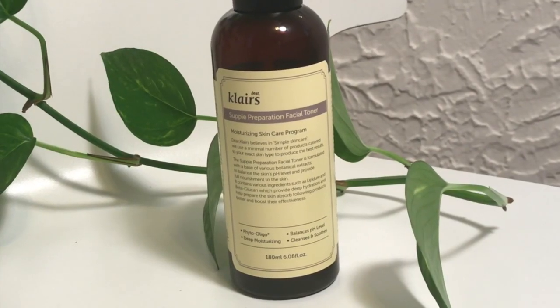After the toner pads, I go in with Klairs Supple Preparation Toner — also a Korean brand. As opposed to the toner pads which are exfoliating, this toner is going to be very hydrating. The consistency is kind of like a water serum. I do about three doses of this in both my hands and pat it into my skin using that Korean skin patting motion — it's a lifesaver.